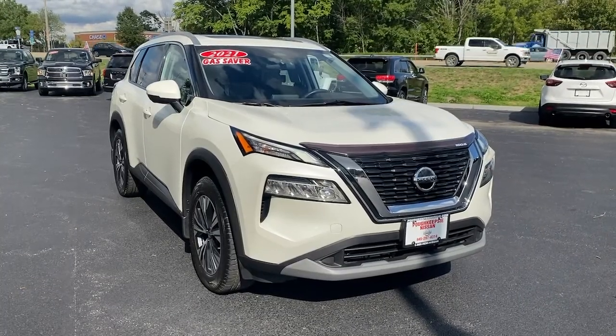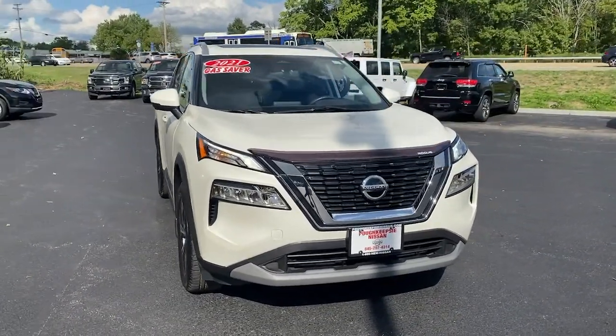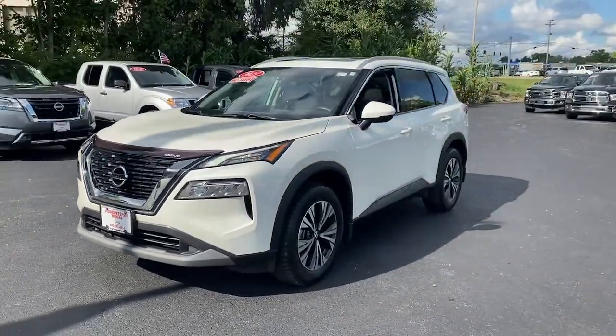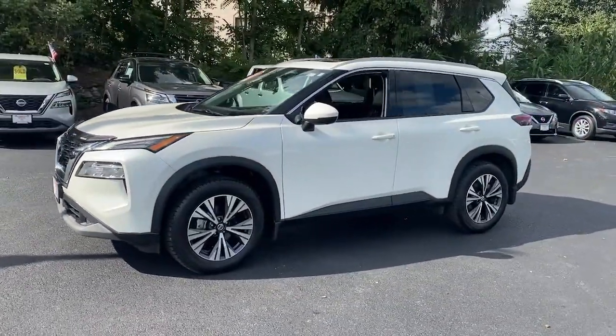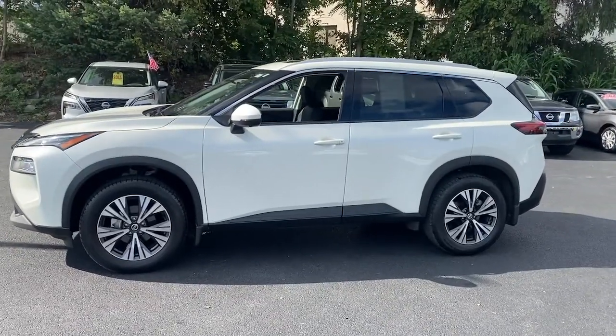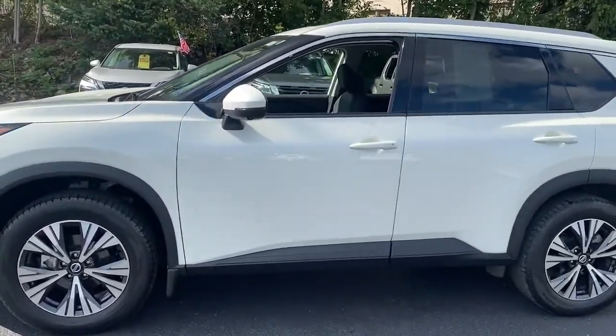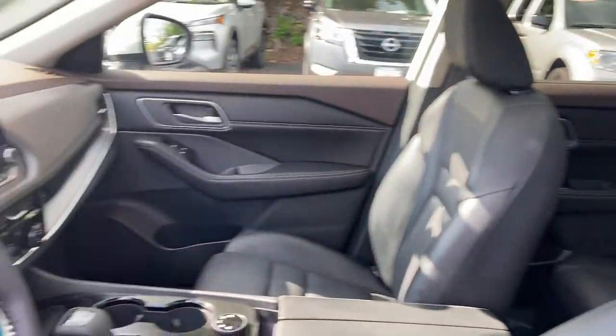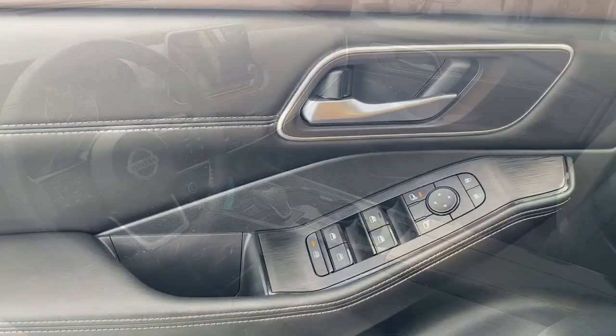Enjoy the view of this 2021 Nissan Rogue. With less than 30,000 miles on the odometer, this vehicle stands out from the rest. Start planning your family road trips in this comfortable, well-equipped Rogue. This clever crossover offers plenty of space and thoughtful creature comforts to keep your crew relaxed and eager for adventure.